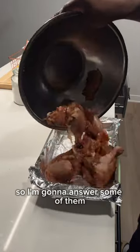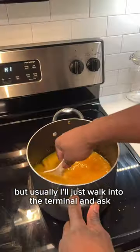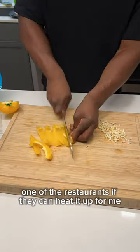There were a lot of questions in the last video so I'm going to answer some of them. Warming up food throughout the day is hard since we don't have an oven in our plane, but usually I'll just walk into the terminal and ask one of the restaurants if they can heat it up for me.